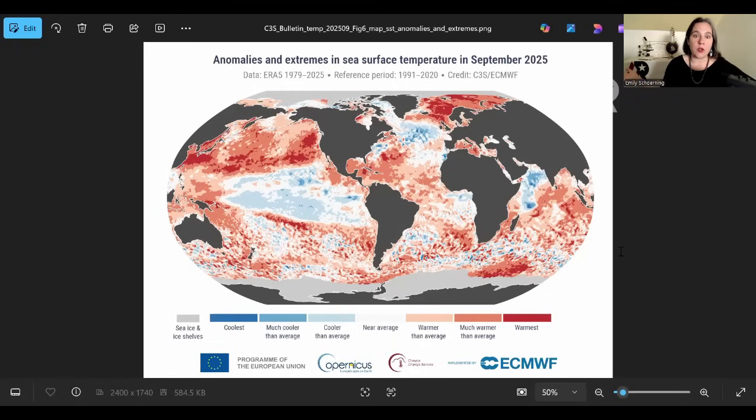Hey folks, this is Dr. Emily Shurning with American Resiliency. It's time for another Earth Systems Update and as usual, the big story is in the ocean. Check out this chunky, chunky ocean. This figure is from the Copernicus update for September.